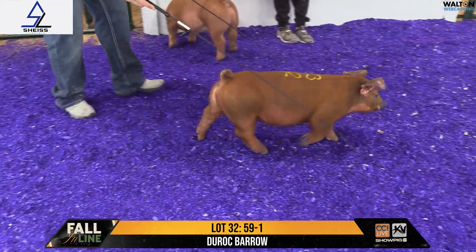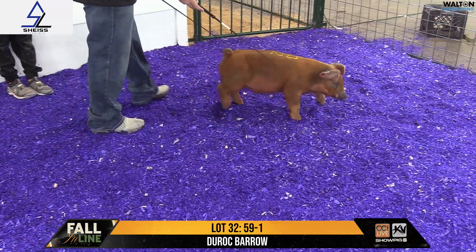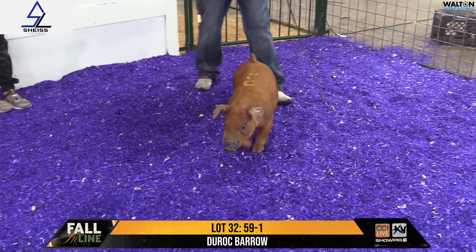This is Sheesh Livestock, Lot 32, Duroc Barrow. Notch is 59-1. Another Rocco across the line — Triple H here brought three of them.